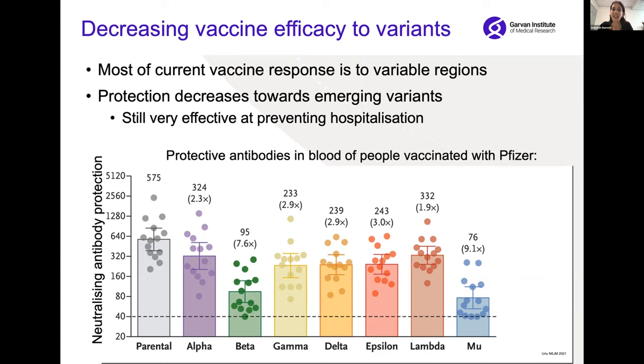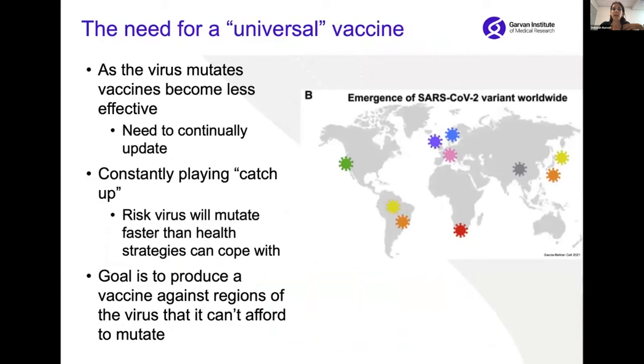I would like to stress that the vaccines are still very effective at preventing hospitalisation, and they do stop the spread. But this means we need to continually update the vaccines over time, which does work, but health strategies are constantly playing catch up. There's a really concerning risk that the virus will mutate faster than health strategies can cope with. So there's a really strong goal to produce a vaccine against regions of the virus that the virus can't afford to mutate.